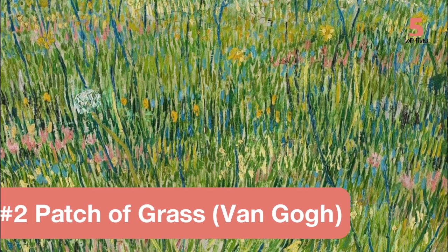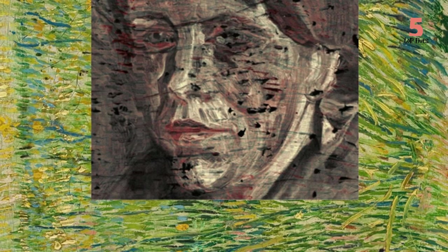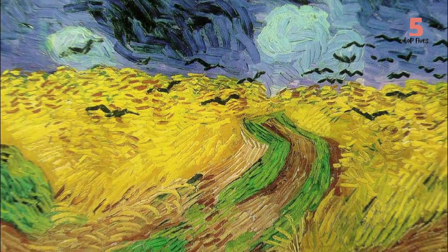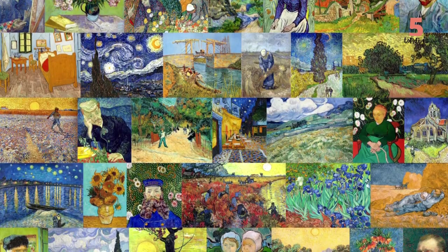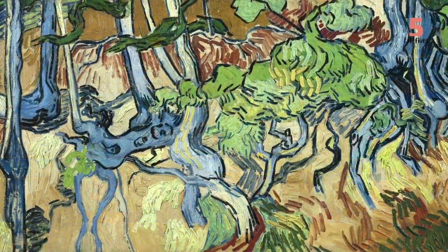Number 2: Patch of Grass. This relatively simple painting by Van Gogh hides another portrait underneath it, a technique the artist had apparently employed for many of his pieces. It was discovered in 2008 by two scientists who uncovered a sad woman looking behind the blades of the grass. Van Gogh was well-known for reusing his canvases multiple times, as he occasionally lacked the money for new art supplies, which many assume is the reason for the hidden woman.